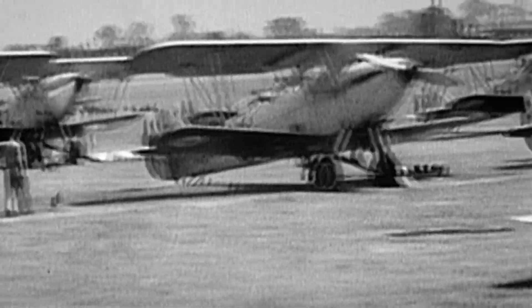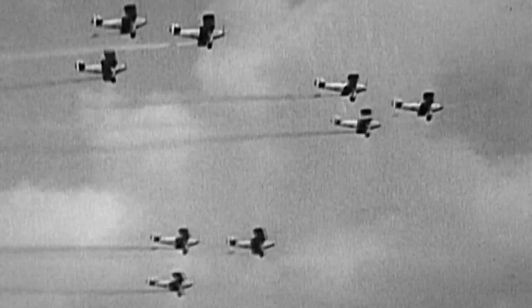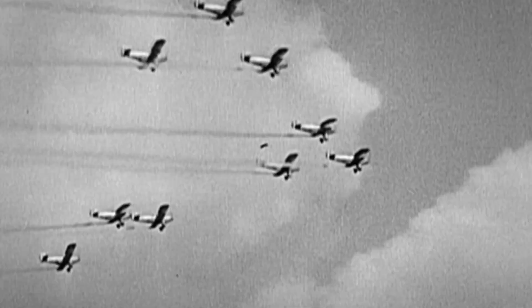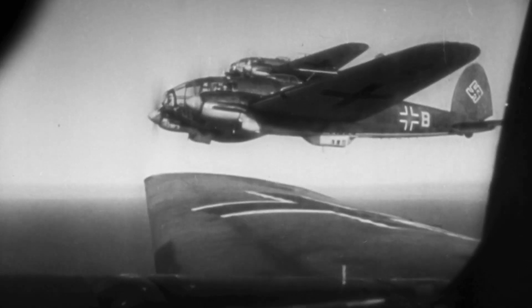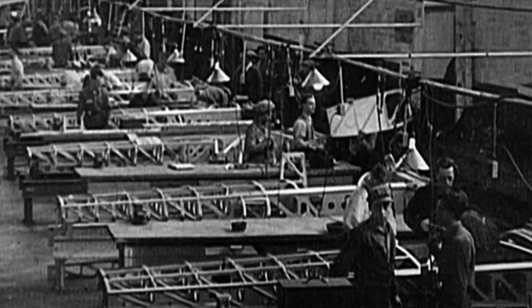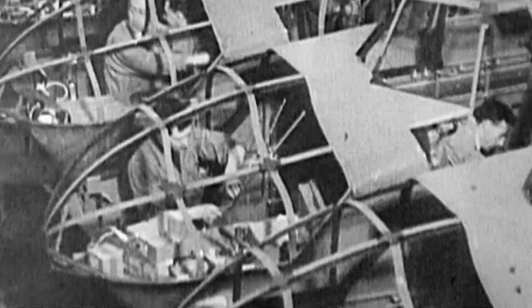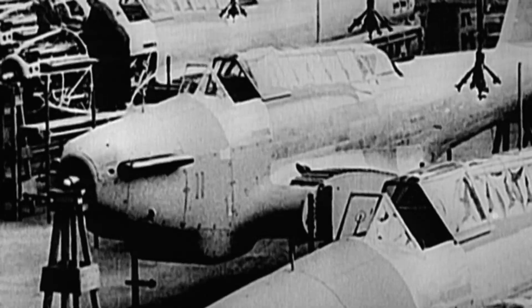In the mid-1930s, the RAF struggles to improve its aging fleet of planes, while its clearest rival, Germany, develops and builds the fastest and deadliest planes in the world. To close the gap, the RAF forms a competition for a plane that can intercept the speedy German bombers.